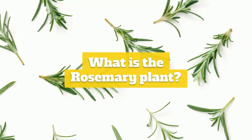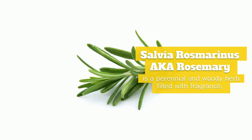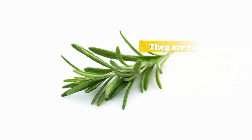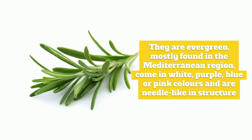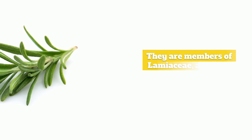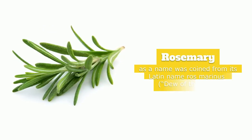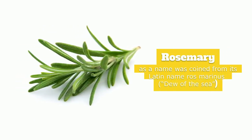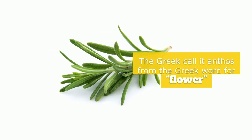First, what is the rosemary plant? Salvia rosmarinus, also known as rosemary, is a perennial and woody herb filled with fragrance. They are evergreen, mostly found in the Mediterranean region, come in white, purple, blue or pink colors, and are needle-like in structure. They are members of Lamiaceae, a fibrous mint family that includes other herbs. The name rosemary was coined from its Latin name rosmarinus, meaning 'dew of the sea,' while the Greeks called it anthos, from the Greek word for flower.